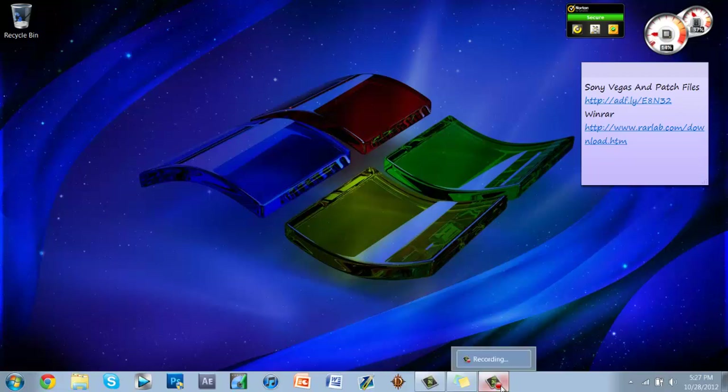What's up guys, this is a tutorial on how to get Sony Vegas 11 for free, 32-bit and 64-bit. This link is not going to be on Sony Creative's website because they now have the Sony Vegas 12 trial.